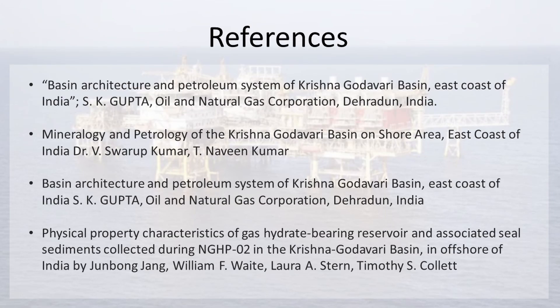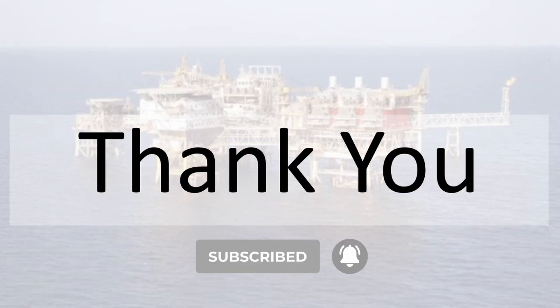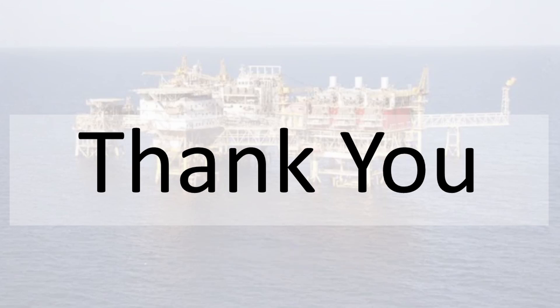These are the references from where we collected information and figures. If this video seems helpful to you, please subscribe to our channel. See you in our next video. Thanks for watching.